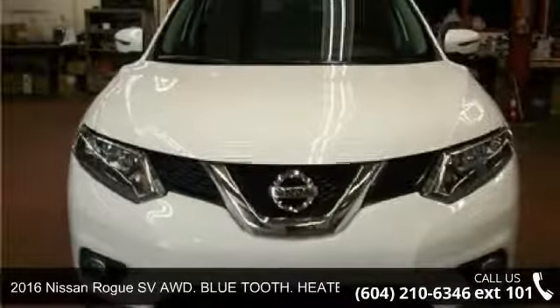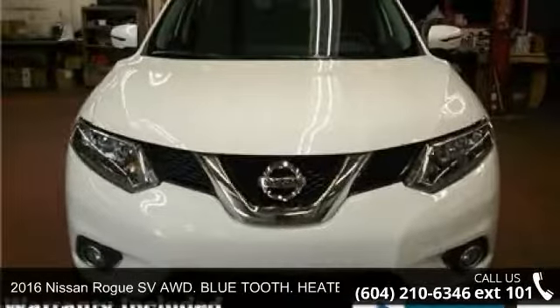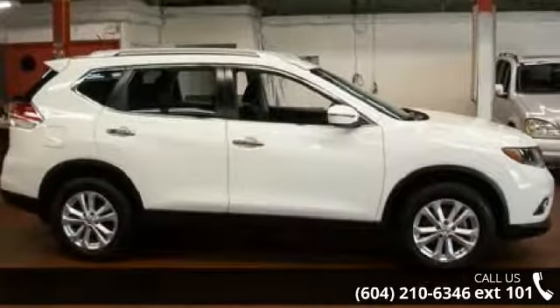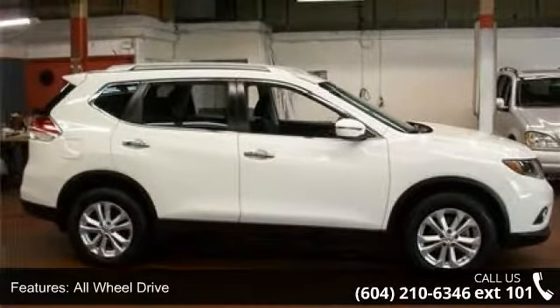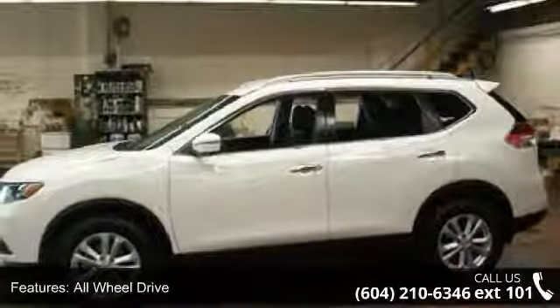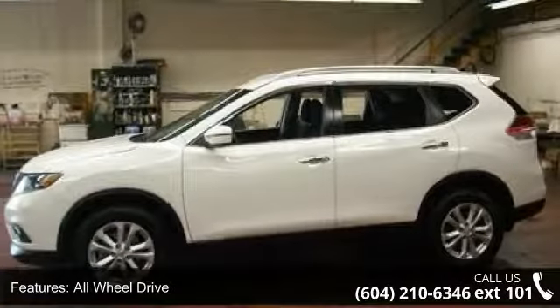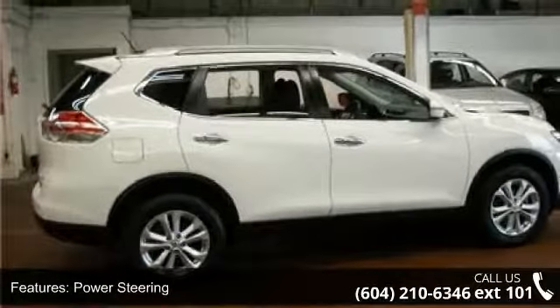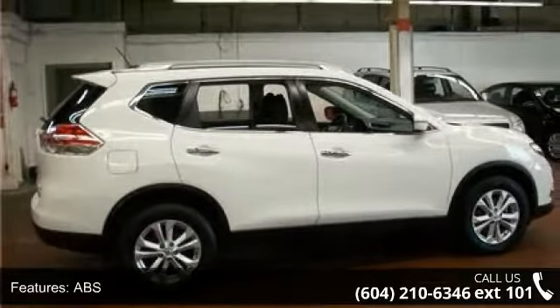Arrive in style with this 2016 Nissan Rogue — this may be the set of wheels you've been looking for. Some of the top features included with this vehicle are all-wheel drive, power steering, ABS, 4-wheel disc brakes, brake assist, rear defrost, rear spoiler, power door locks, daytime running lights, and automatic headlights.